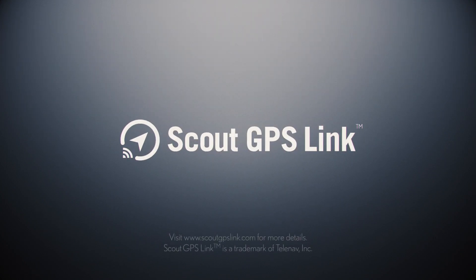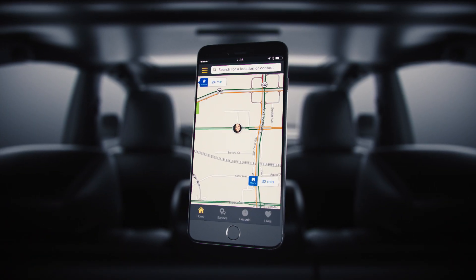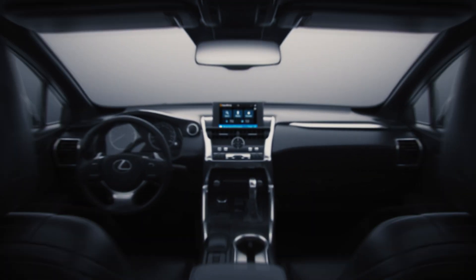Scout GPS Link is a complimentary mobile navigation app that guides you throughout your day. It's powered by your phone and designed for select Lexus vehicles.